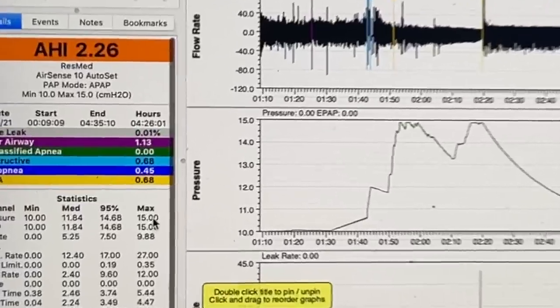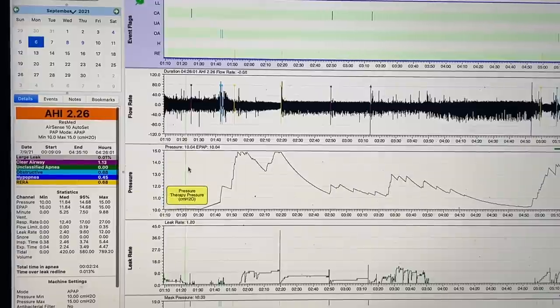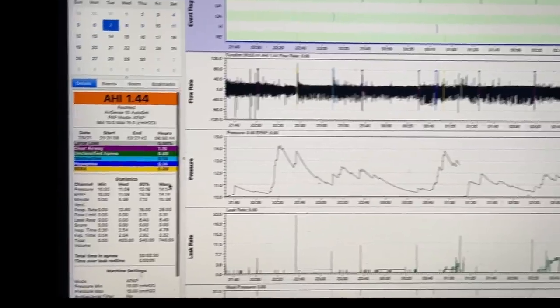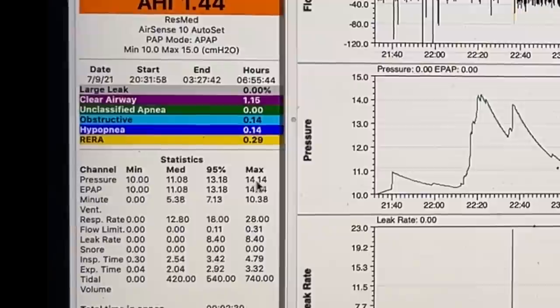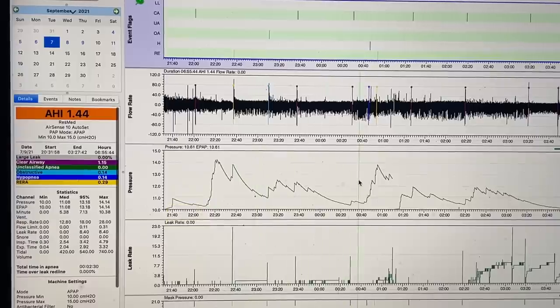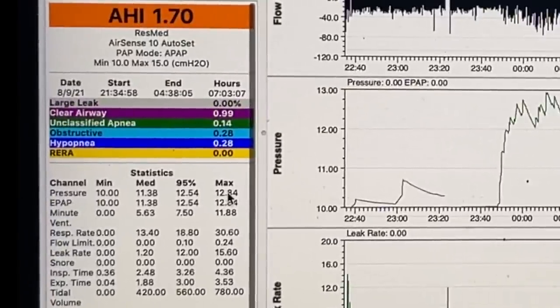The max pressure for that night was 15 — you can see it capping out at 15. Now if we go to the 7th, the night after on the Tuesday, the max was only 14. You can see it's not capping out, but the pressure is changing again throughout the night. If we go one more night to the 8th, the pressure is now below 13 — 12.8. Once again it's changing throughout the night.